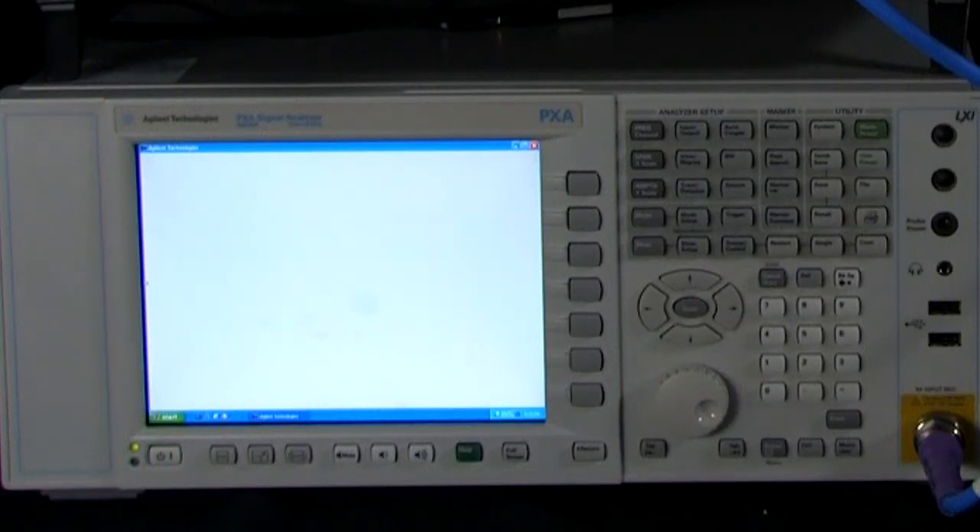Today, to really show you the accuracy of the 5665, we're going to compare it with an Agilent PXA, which for the last few years has been known as the highest accuracy vector signal analyzer available in the market. I'm going to be doing a couple of different tests: an EVM or error vector magnitude test on an LTE signal, and an ACP or adjacent channel power measurement on a WCDMA signal. Let's quickly go ahead and look at the setup that we have today.